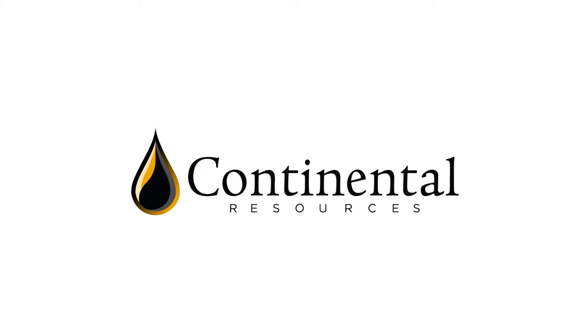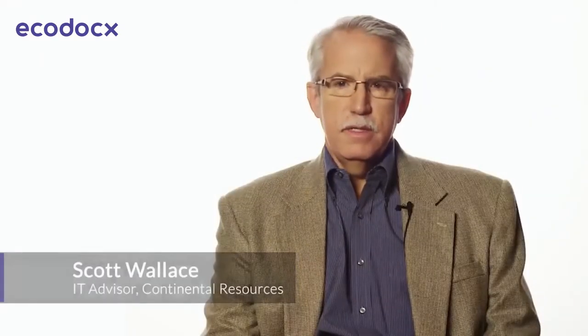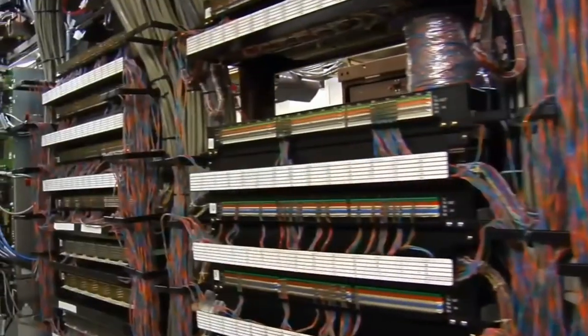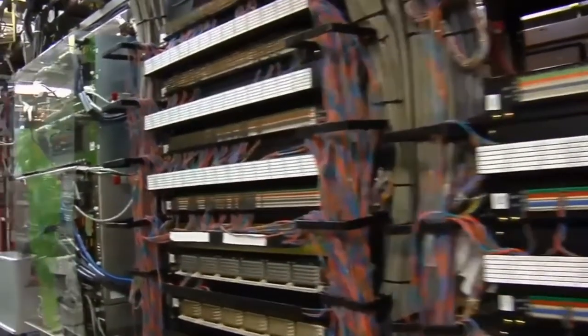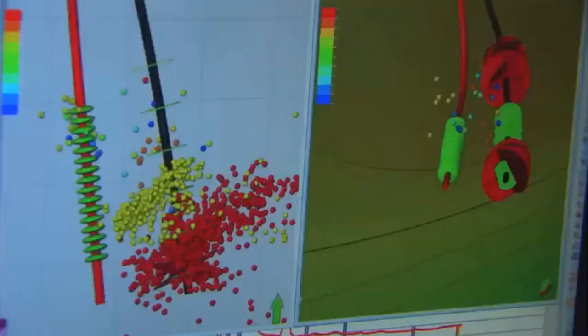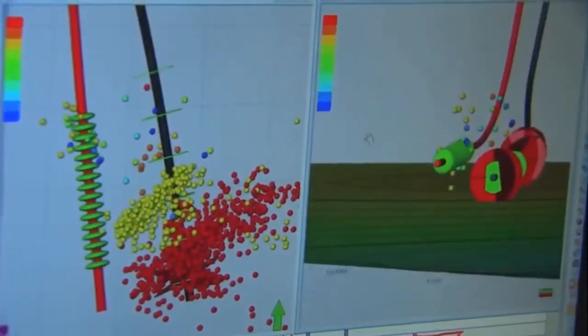Continental Resources is a top 10 independent oil and gas producer in the United States. When they first rolled out SAP at Continental, they rolled it out with the archive server — that was great for what they wanted to do at that time — but the vision was to have a content management system that ties documents back into SAP. So we brought in Content Server, we brought in Extended ECM, and really just made a fully integrated system out of it.